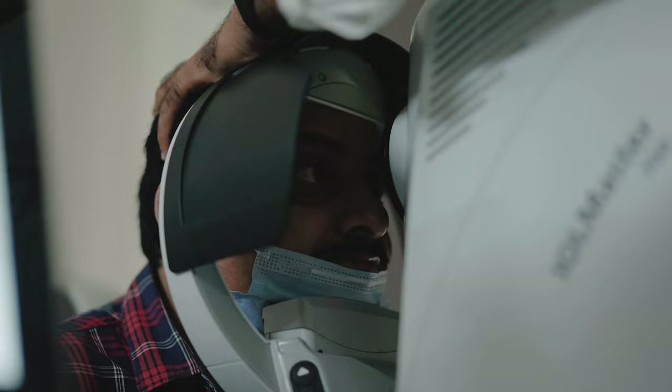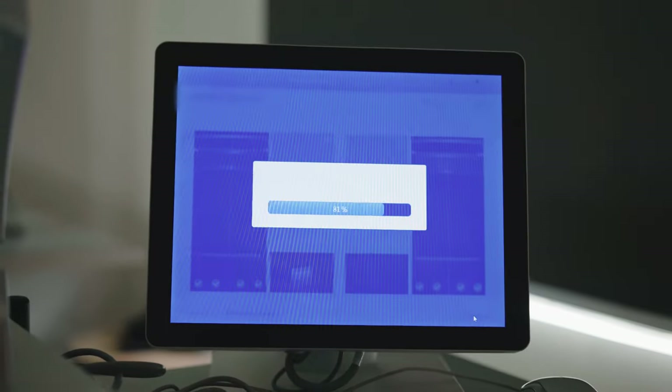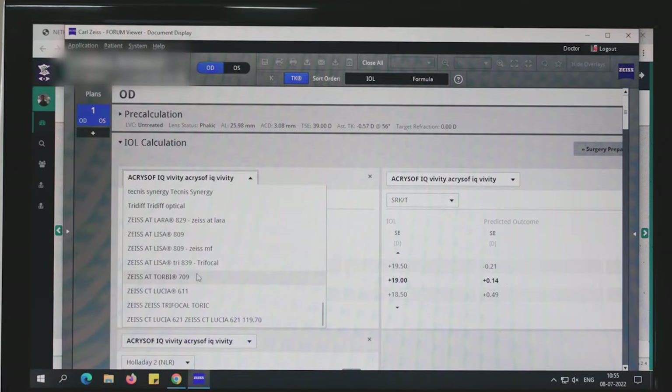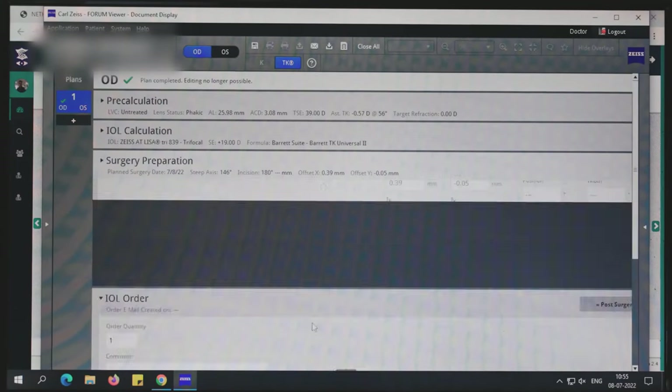Here we have two IUL Master 700s in the clinic. We do the biometry on these patients and then the data is transferred to the EQ Workplace. I look at the EQ Workplace, plan, and review biometries — if I need to make any changes in the lenses or use alternatives, I can do that or look at alternative formulas. The EQ Workplace also has software where you can order the lenses directly and send the order to Zeiss. This offers a lot of flexibility and convenience to the clinician.